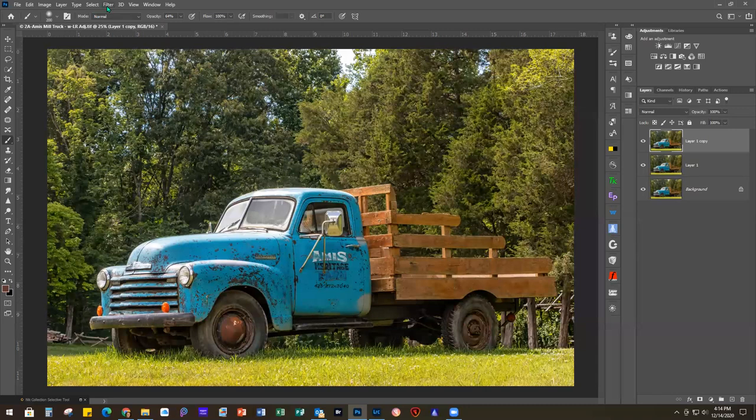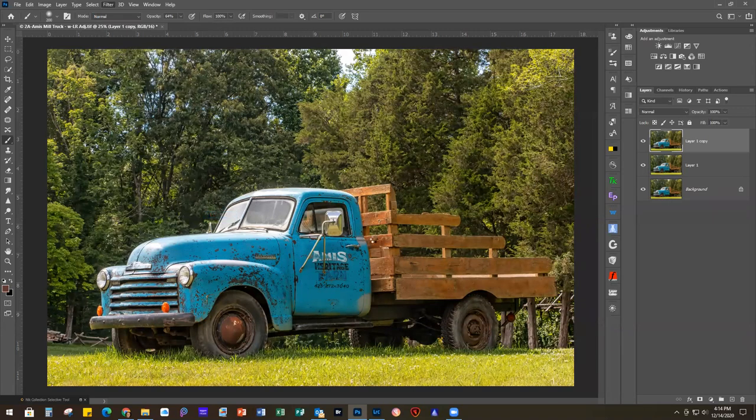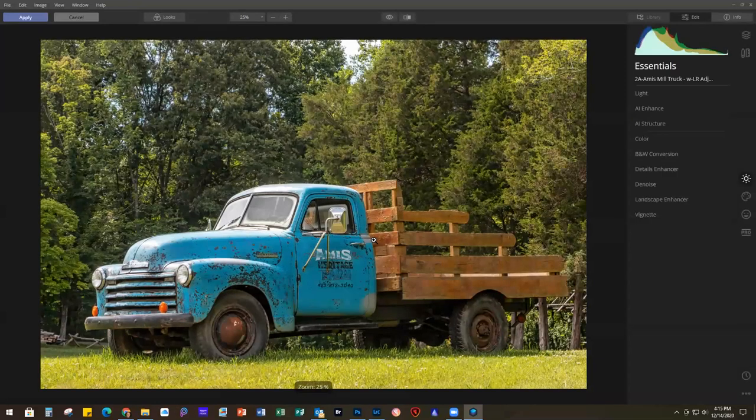When I first did this project, Luminar AI was not even on the radar yet, so I'm going to do this in Luminar 4 the way I did the first time - going into Skylum into Luminar 4. If you have Luminar 4, it is going to still continue working. They've promised to do upgrades and keep it up to date until at least the end of next year, possibly beyond, but they've guaranteed at least that. You can continue to use it for as long as it's compatible with software and operating systems.